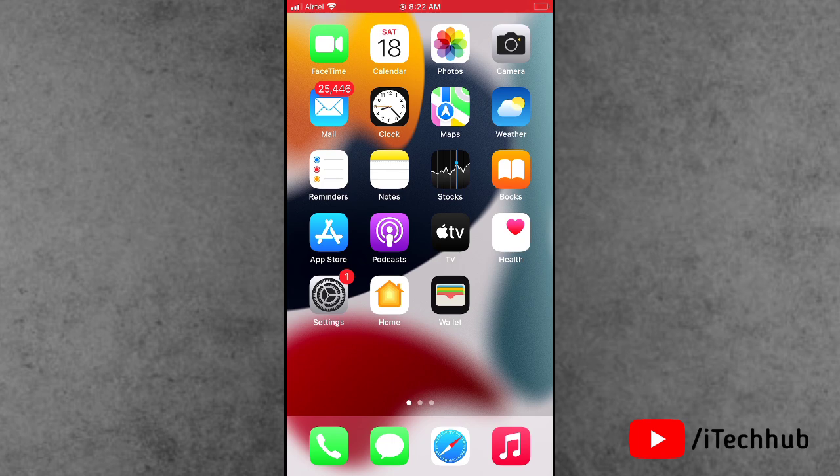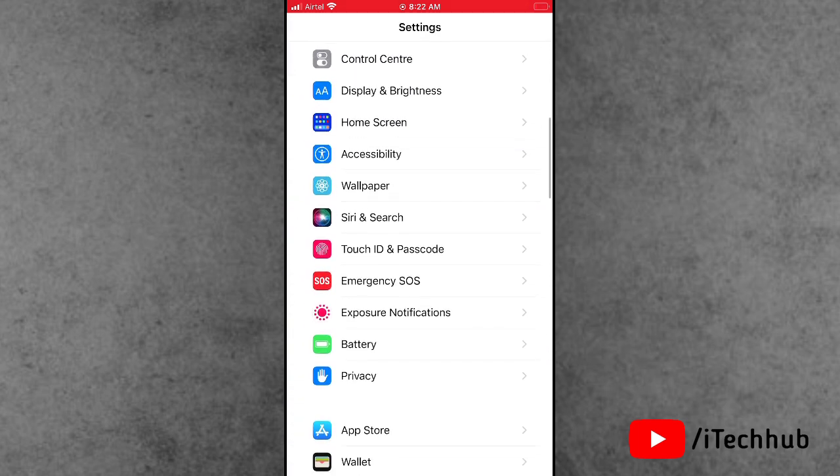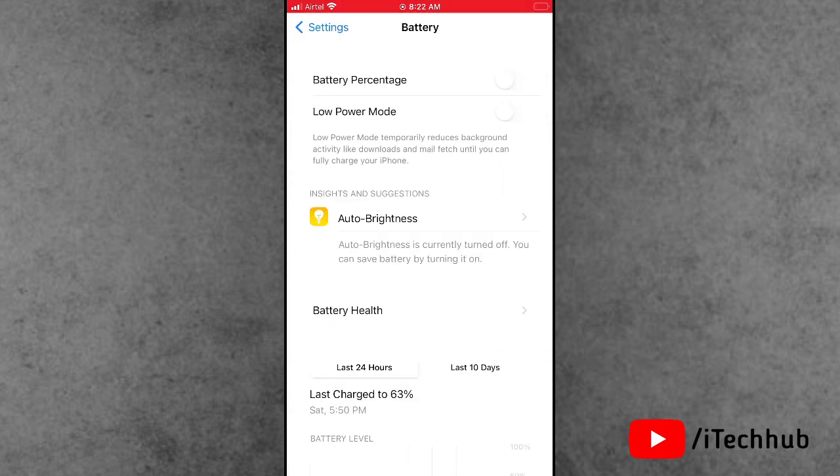The third solution is turn off Low Power Mode on your iPhone and iPad. Open the Settings app. In Settings, scroll down and tap on Battery. In Battery, the second option is Low Power Mode. If it is turned on, please make sure to turn it off on your iPhone and iPad.